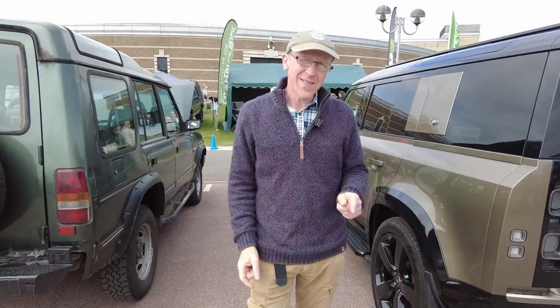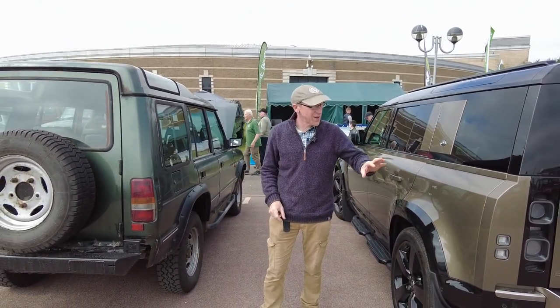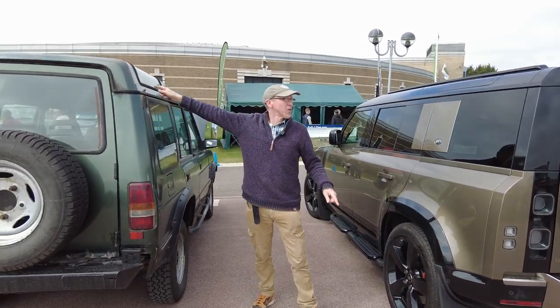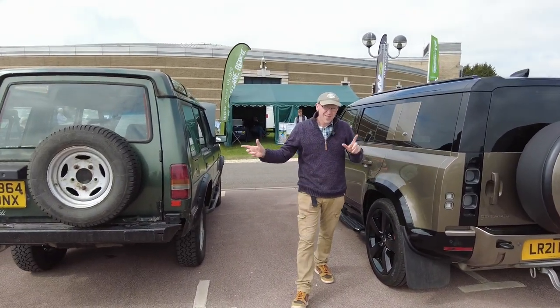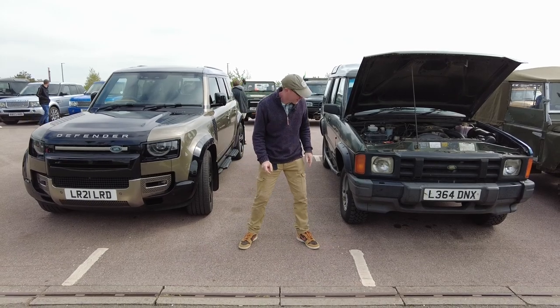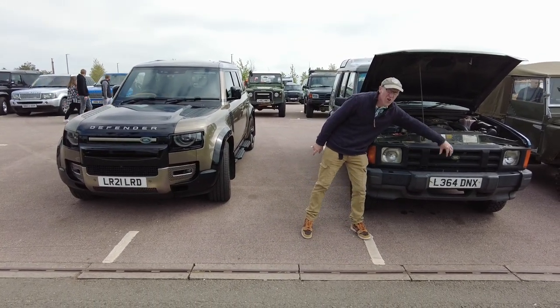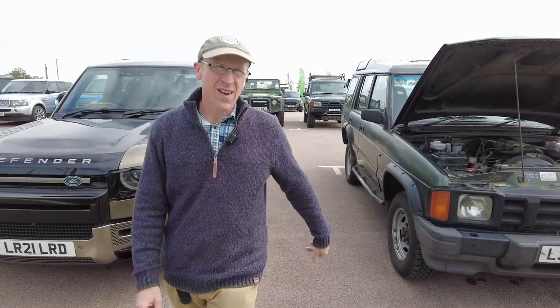We took the Stig to meet a Disco 1, and parked next to each other you can really see the similarities - they're both that sort of green, both have the spare wheel, barn doors, and old safari windows at the top. Even at the front there are similarities: the pocket headlights, the grille with a couple of slats. They've really kept the DNA of the Land Rover.